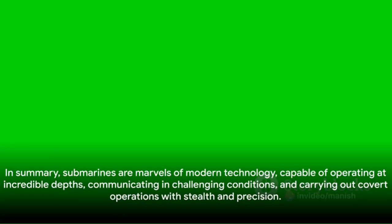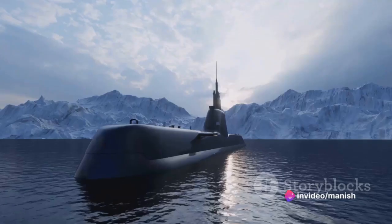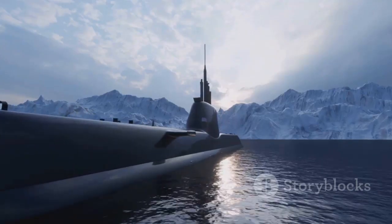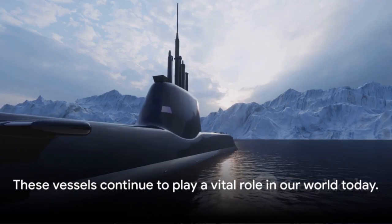In summary, submarines are marvels of modern technology capable of operating at incredible depths, communicating in challenging conditions, and carrying out covert operations with stealth and precision. Whether powered by nuclear reactors, navigating through underwater tunnels, or silently running to avoid detection, these vessels continue to play a vital role in our world today. They truly are the silent, unseen heroes of the deep.